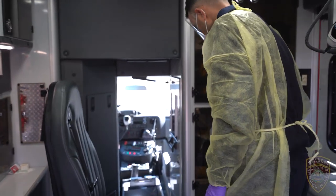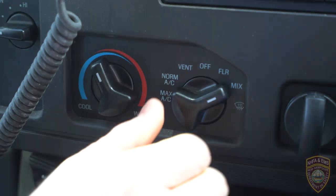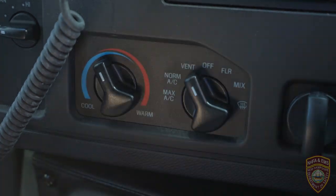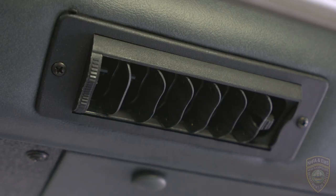When possible, use vehicles that have isolated driver and patient compartments that can provide separate ventilation to each area. Isolate the ambulance driver from the patient compartment and keep pass-through doors and windows tightly shut. Close the door or window between these compartments before bringing the patient on board. During transport, vehicle ventilation in both compartments should be on non-recirculated mode to maximize air changes that reduce potentially infectious particles in the vehicle. If the vehicle has a rear exhaust fan, use it to draw air away from the cab toward the patient care area and out the back end of the vehicle.